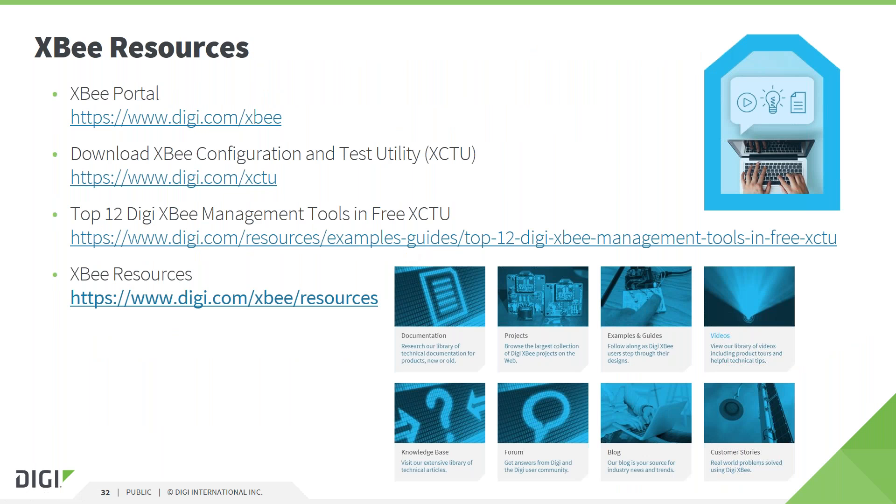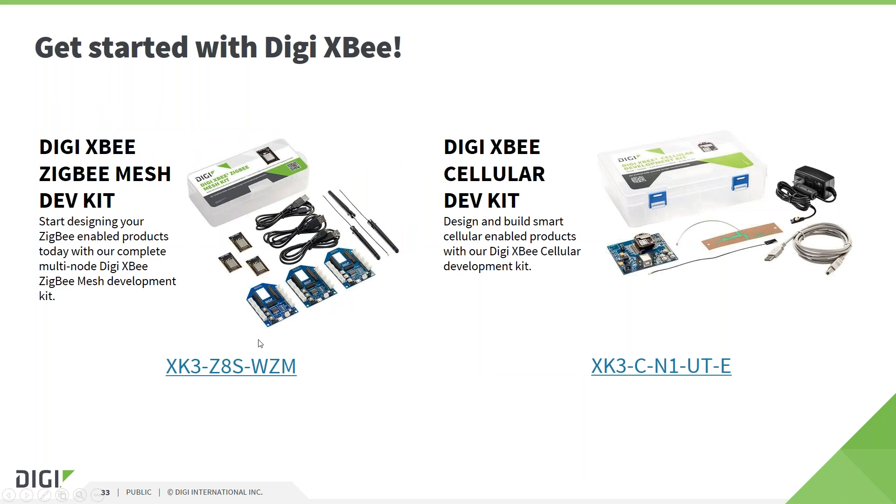Here are some links to topics we discussed today, including links to the XB portal, our documentation, example projects and other useful resources. To get started with any XB product, we offer various development kits which come with modules, dev boards, antennas and everything else required to get up and running in a few minutes. I listed the part numbers for the short range XB Zigbee mesh kit and the XB cellular dev kit as examples.